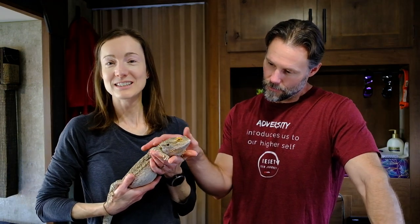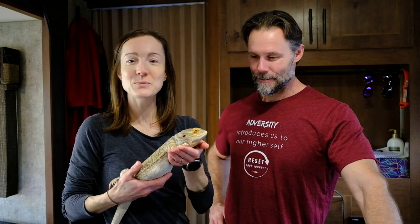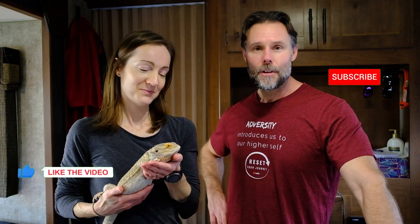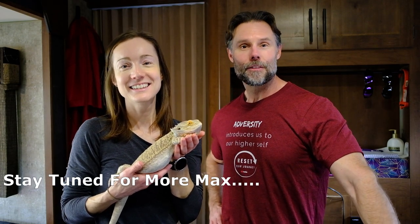Overall, he seems happy traveling, and that about wraps up how we travel and live with our Beardy, Max. We hope it gave you a little information and insight — maybe you want to travel with your bearded dragon, or maybe you want to get one and travel with one, or you're just curious. Please comment, like, subscribe — all the usual YouTube stuff — but really comment because Max loves to hear from you. He does love to hear his name. Hey guys, thank you for watching. We wish you well, and we'll see you on another video.